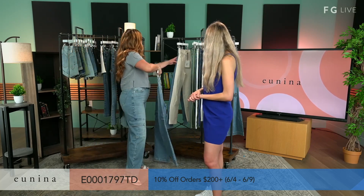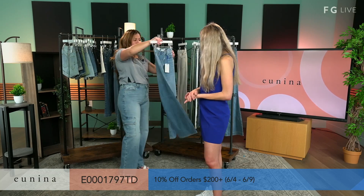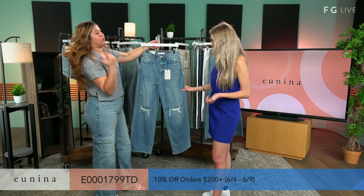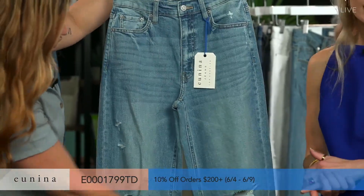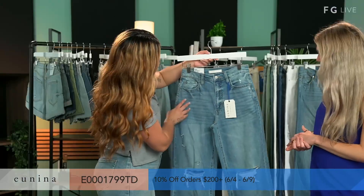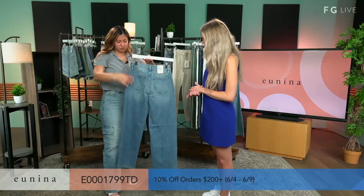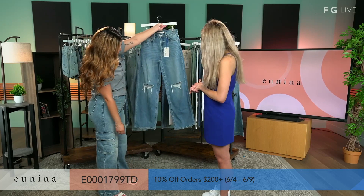Up next, we have another Rider in Retro Vue — this is a medium wash. I love the cut on this. It's a nice wide leg, super flattering. One of those staple styles you'd love to have in your closet. Holes in the knees, very whiskering on the side — very, very cute. And here's from the back — it is a very wide length in the bottom.